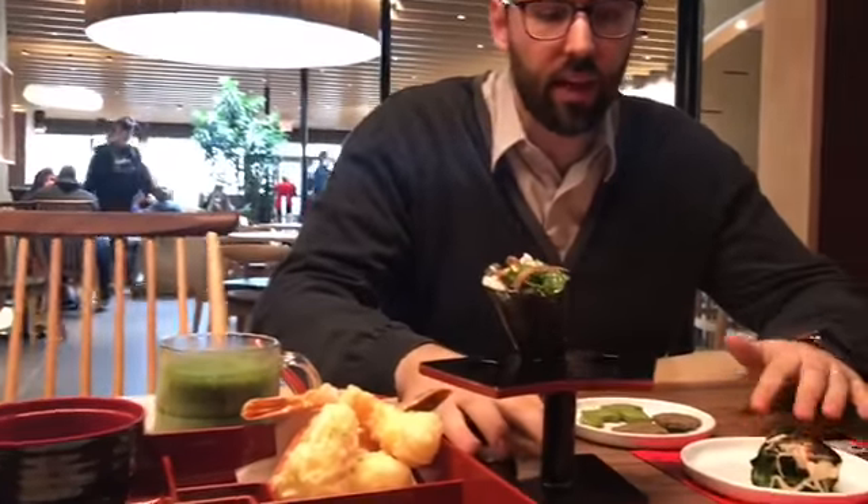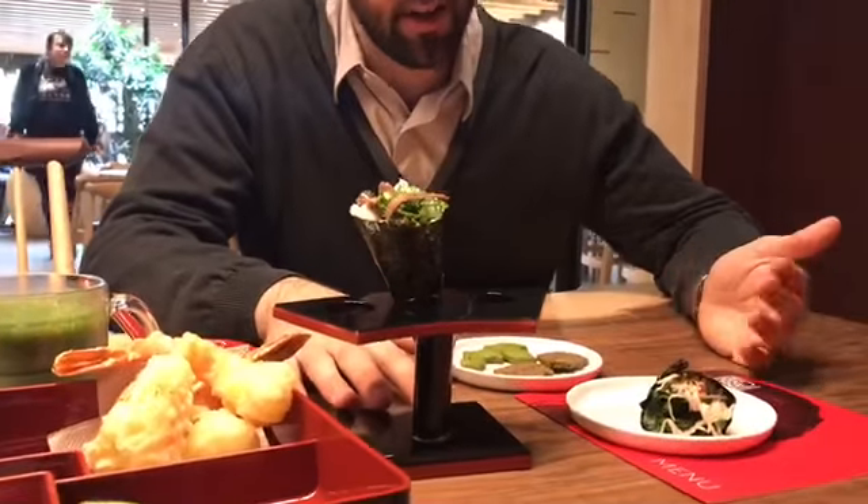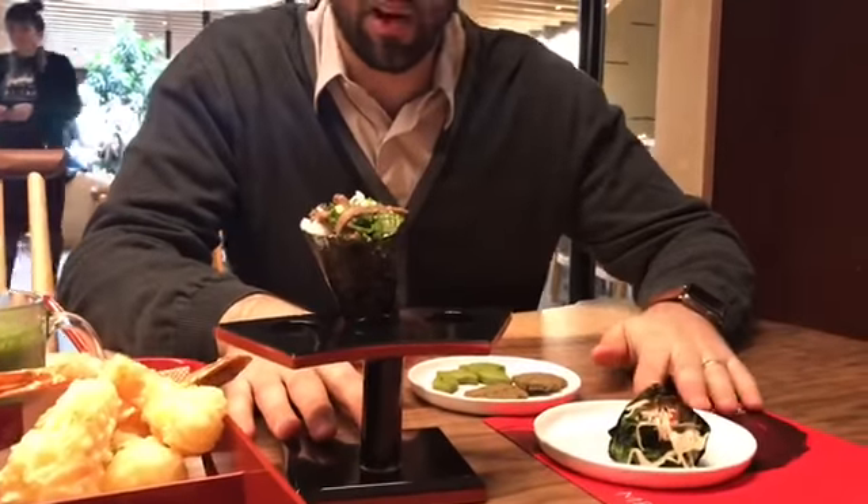Over here we have some of our ham rolls, kind of non-traditional, with a beef brisket and a broccoli rabe.